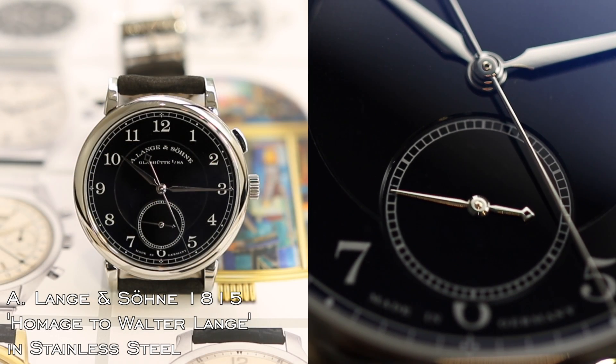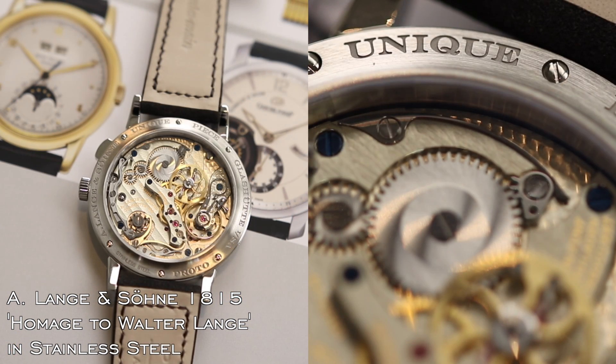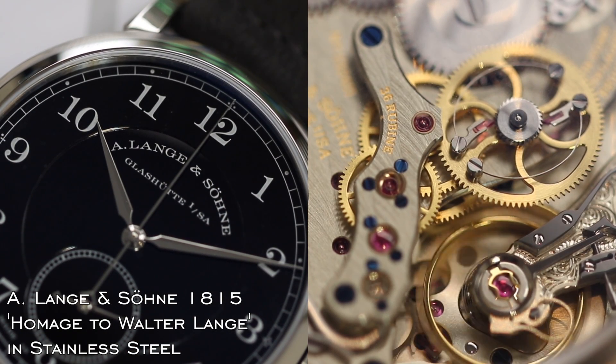The third highlight of the Geneva sale is this unique Langenzohn, an homage to Mr. Lange, also offered in Geneva. It is in stainless steel with a black dial.